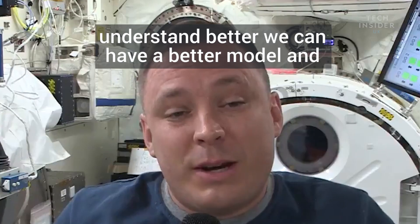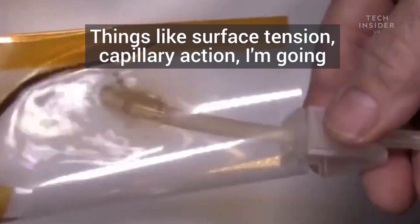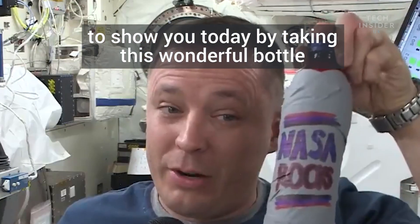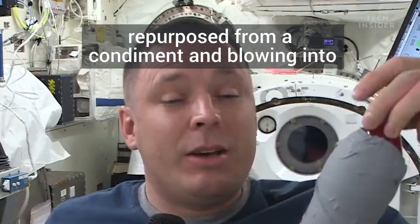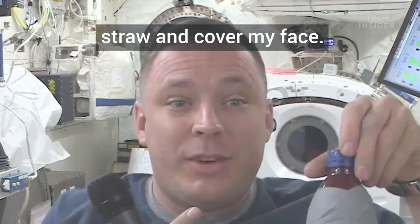But there are other forces at work that, if we understand better, we can have a better model and make greater discoveries — things like surface tension and capillary action. I'm going to show you today by taking this wonderful bottle, repurposed from a condiment, and blowing into it. When I displace the fluid with air, it will come up the straw and cover my face.